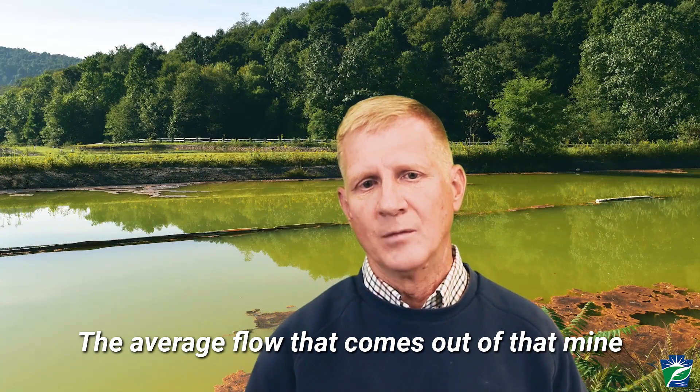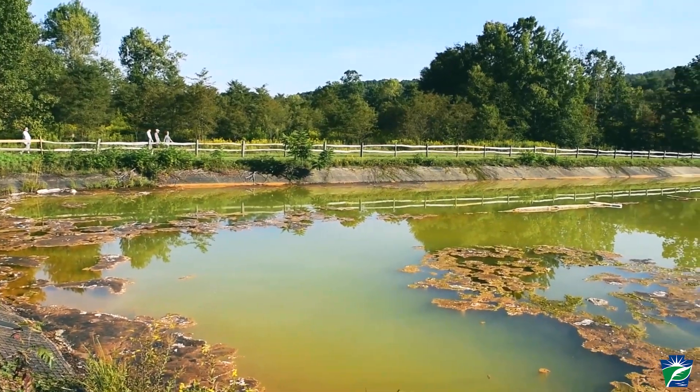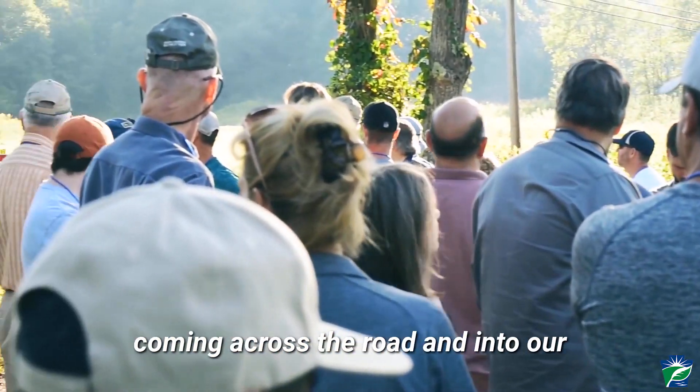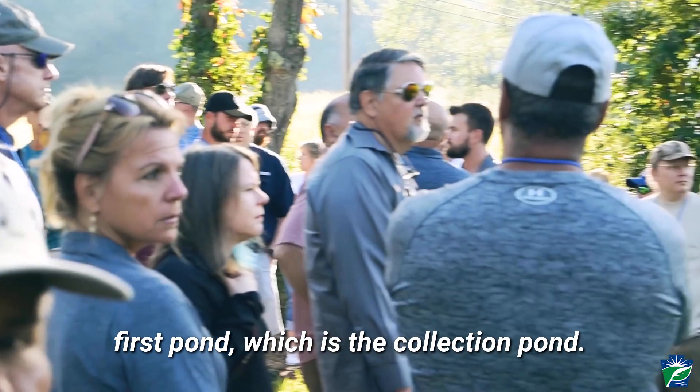The average flow that comes out of that mine pool is around 400 gallons a minute. Behind you, across the road, that's where the mine is. We have the water coming across the road and into our first pond, which is the collection pond.